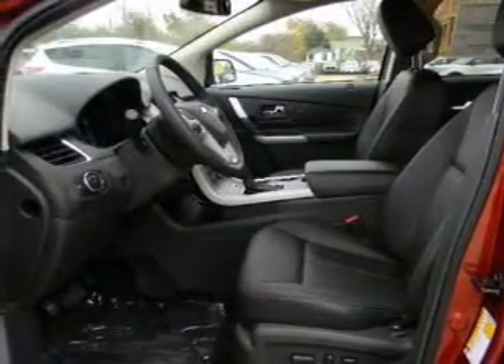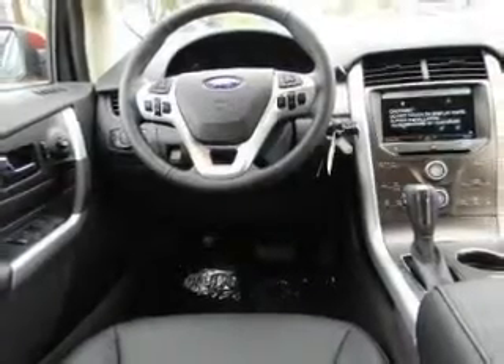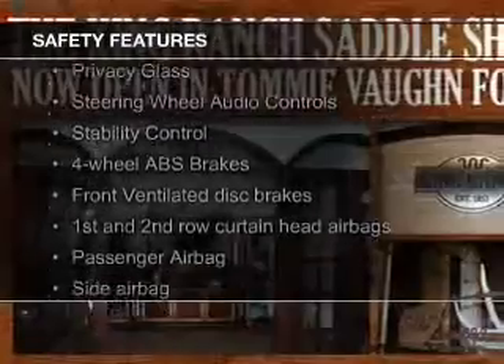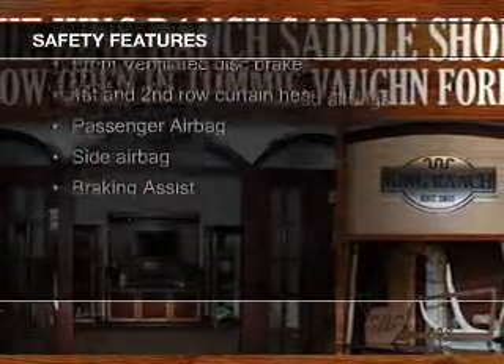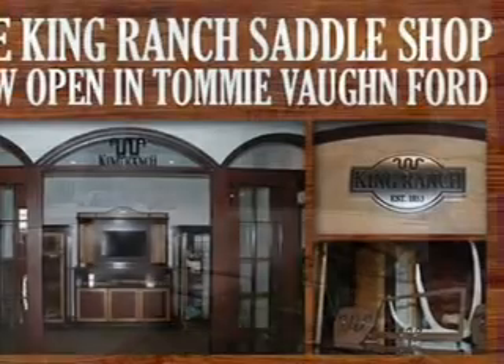Premium rims, auto-dimming mirrors, dual temperature controls, automatic climate control. Safety was made a priority with these features: a backup camera, curtain head airbags, side airbags, independent suspension, brake assist, and traction control.